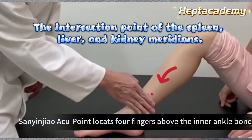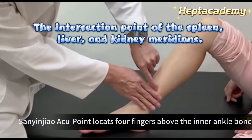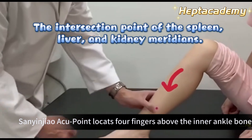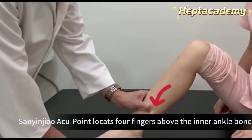You can also massage upward along this point towards the second metatarsal bone. 2. Sanyinjiao acupuncture point, located 3 inches, or four fingers, above the inner ankle bone. It's the intersection point of the spleen, liver, and kidney meridians.